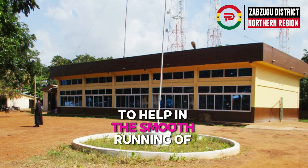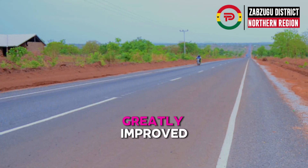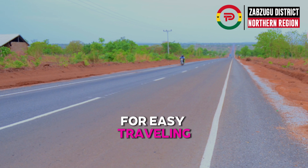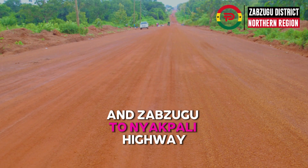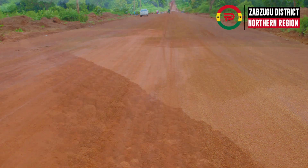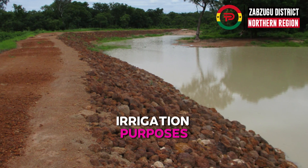The district assembly hall at Zabzugu has also been renovated and furnished to help in the smooth running of government affairs. Road networks have been greatly improved for easy travelling, including the Zabzugu to Yendi highway and the Zabzugu to Napali highway.